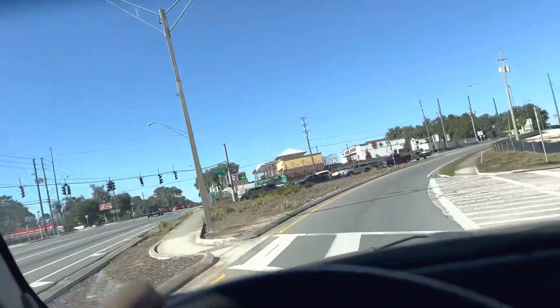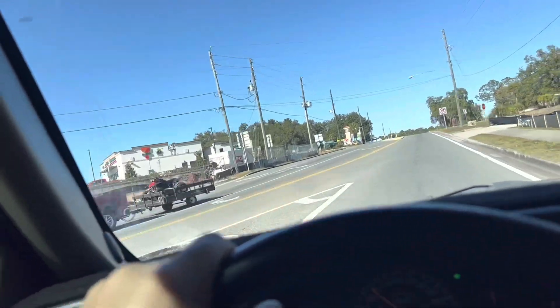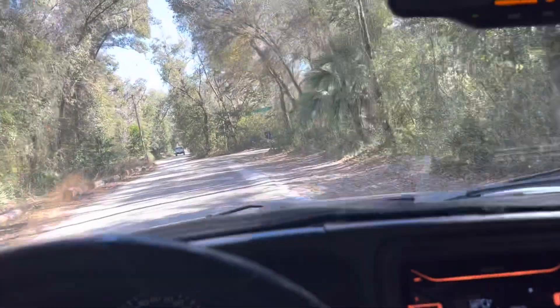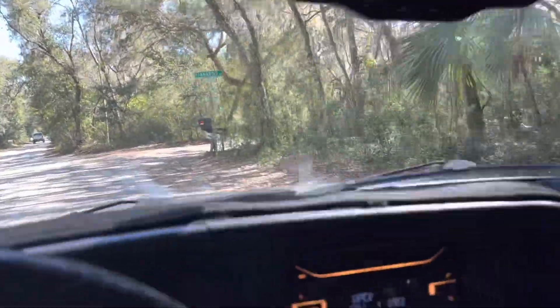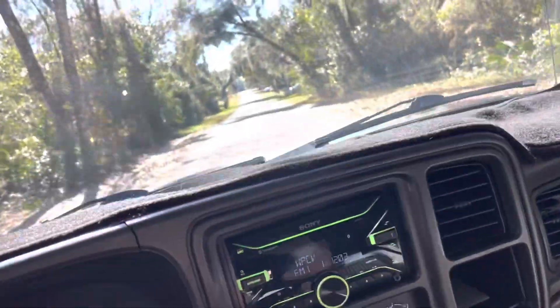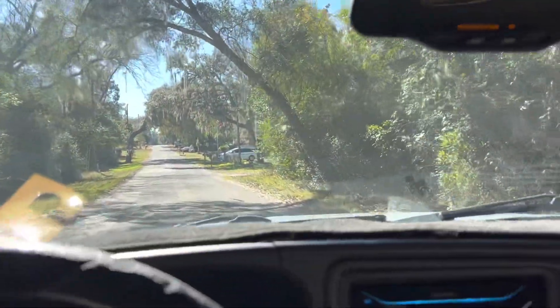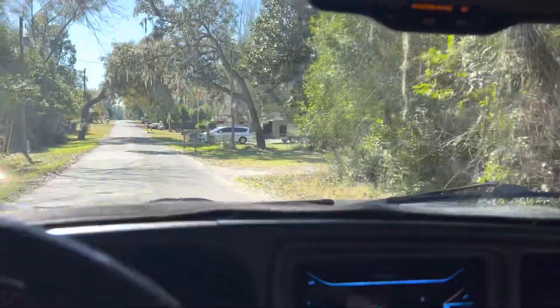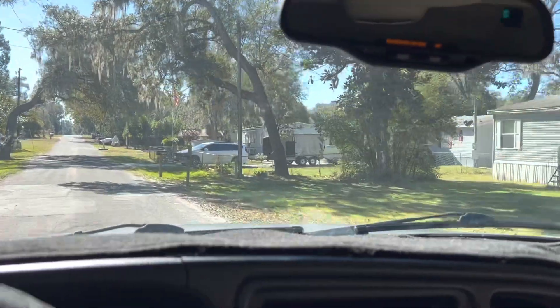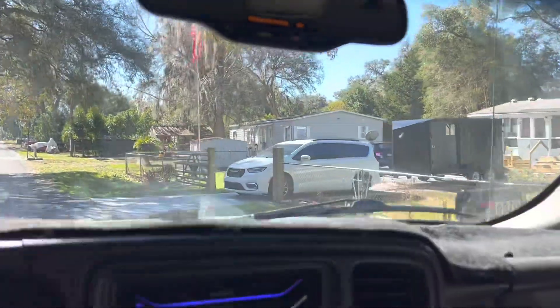Sorry for the interruption from the GPS there - I couldn't figure out how to edit that out, and it does that in a few other spots too. Destination is on your right - 6570 North Tamarind Avenue. Arrived.